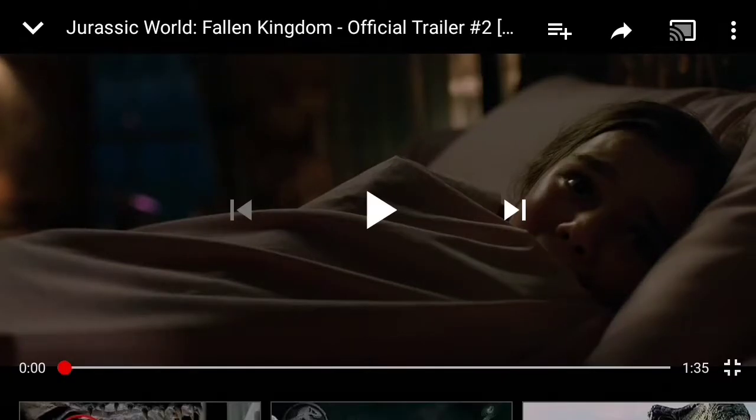Hey everyone, this is GodzillaMouseDirects here, and welcome to my first reaction video. I'm going to start with the second Jurassic World Fallen Kingdom trailer. I know this is two months overdue, but hey, why not? Let's do this.